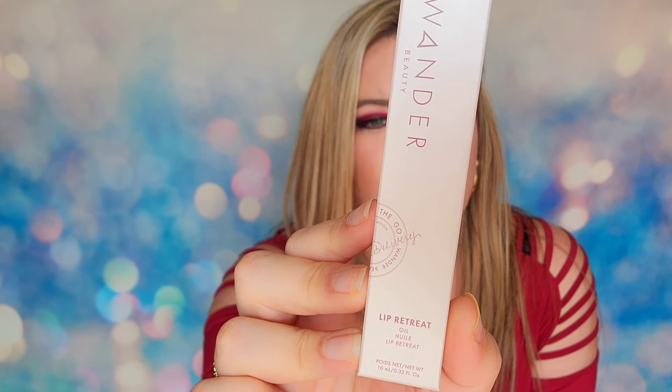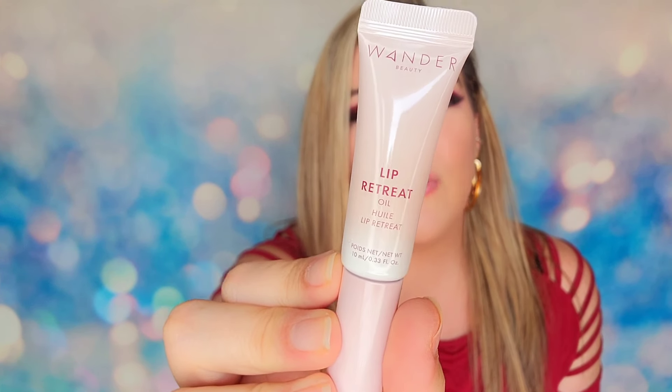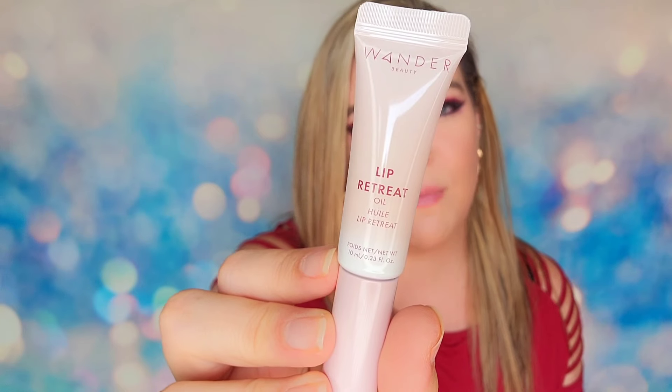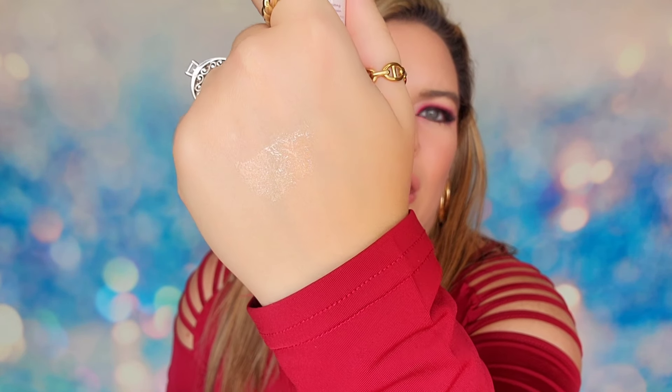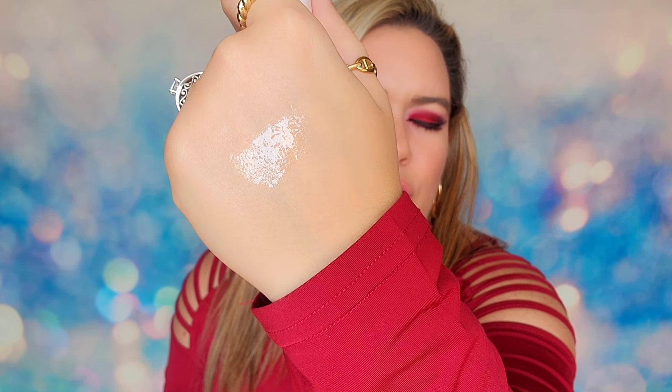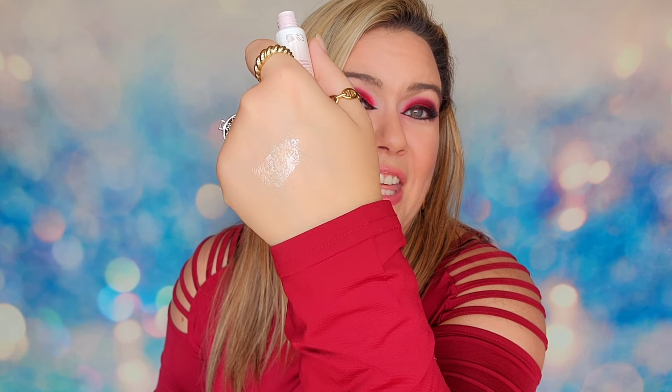In day number two, we have a full-size product from Wonder Beauty — the Lip Retreat Oil, 10ml, in the shade Oasis Glow, which is just a clear lip gloss. It will give you a little bit of shine but also hydration back to your lips. Wonder Beauty is all cruelty-free. It is a thicker lip gloss but you do get amazing shine — your lips are going to look wet with this.